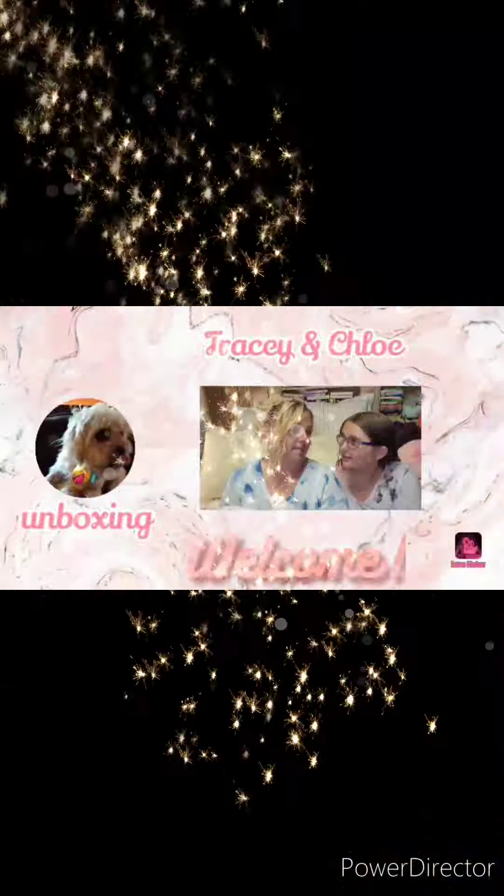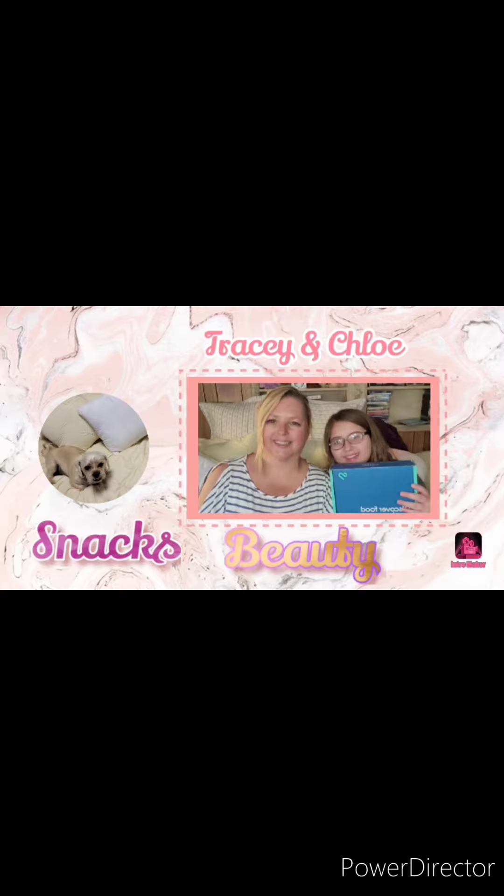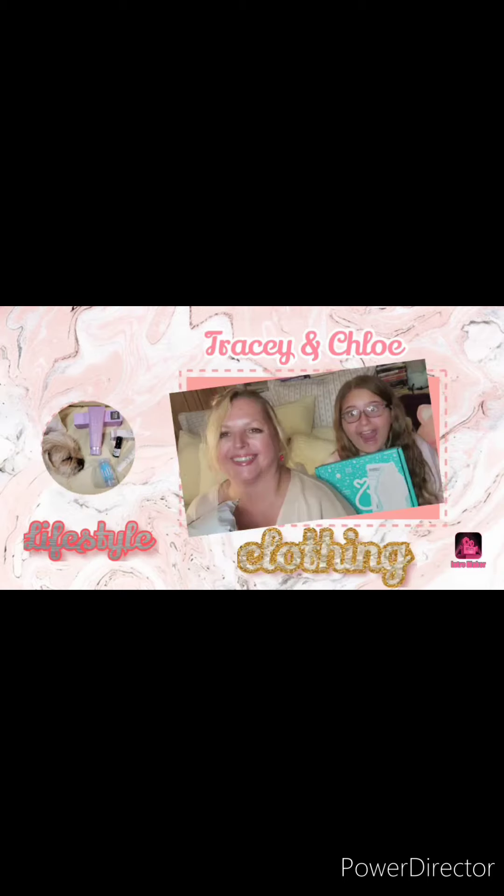It's time for my Stitch Fix, so if you want to see what they sent me, stay tuned. Hi and welcome to our channel. My name is Tracy. Chloe and Ben aren't with me right now, but if you're new, thanks so much for checking us out, and if you're returning, thank you so much for being a part of our YouTube family.